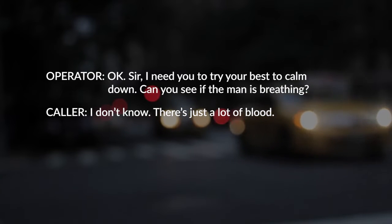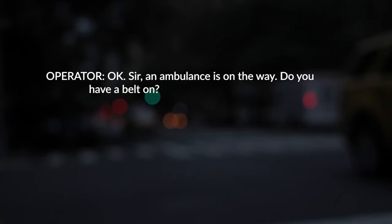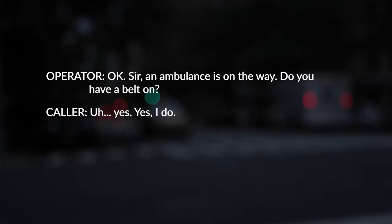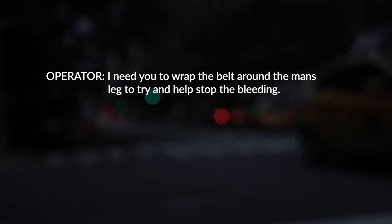I don't know. There's just a lot of blood. Okay, sir. The ambulance is on its way. Do you have a belt on? Yes, I do. I need you to wrap the belt around the man's leg to try and stop the bleeding.